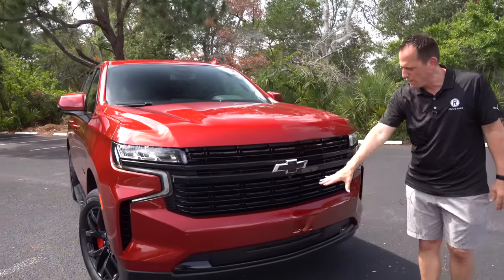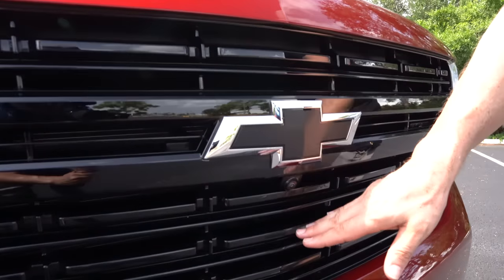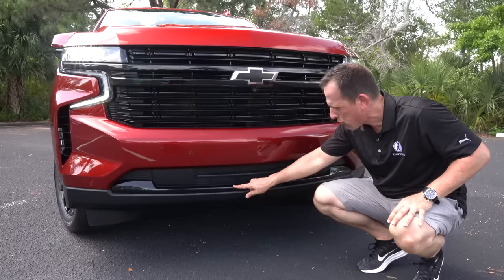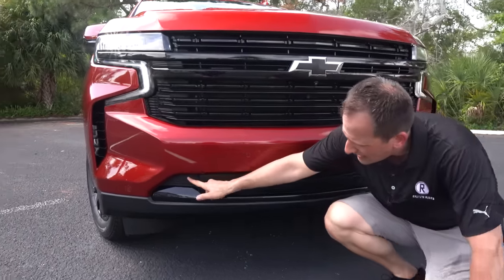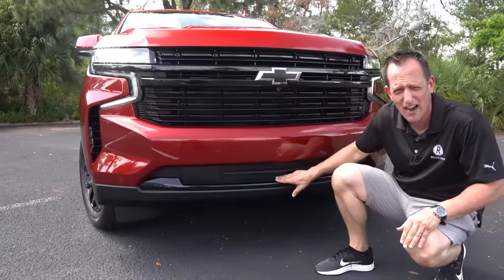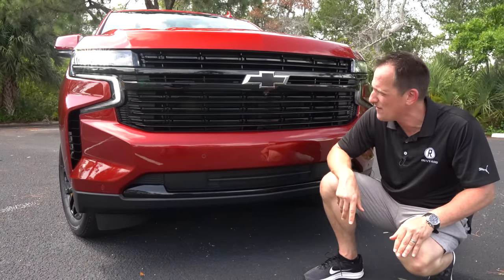Coming across that fully blacked-out grille, we've got a blacked-out bow tie, horizontal bars, and a forward-facing camera. As we go all the way down, you are getting some black chrome trim, which I like. The one zonk is — how about give me some fog lamps instead of these fake vent areas, especially in the center? Can't we flow a little bit more air for that beefy V8? I would like to see a little more functionality. Fog lamps and functional vents — without those, I'm going to give it a zonk.